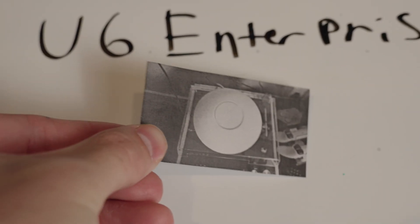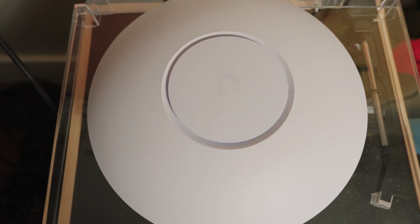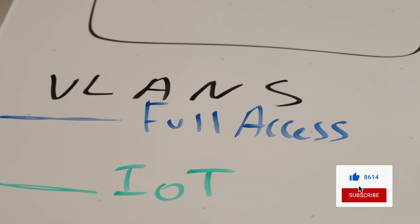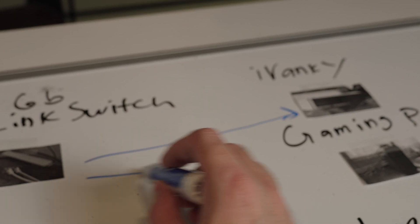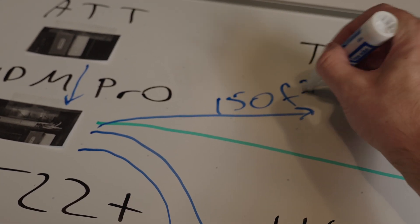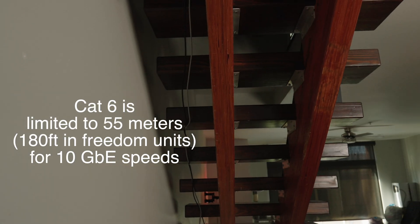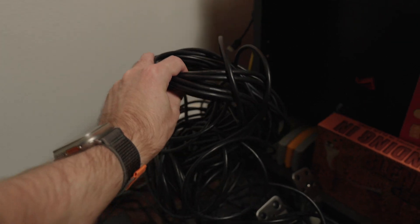Also connected to my UDM Pro is my U6 Enterprise, my Wi-Fi access point. It is Wi-Fi 6E and provides coverage to my entire townhouse. Connected to the U6 Enterprise I have my cameras, my PS5, and my iPhone. I have two VLANs configured — one is IoT with limited network access, and the other has full access. Upstairs I have a 1 gig TP-Link switch connected to my docking station and gaming PC via a 150-foot CAT6 cable to the UDM Pro. CAT6 has a limited range for 10 gig networks and I'm a little concerned about that distance, but we'll see what happens.